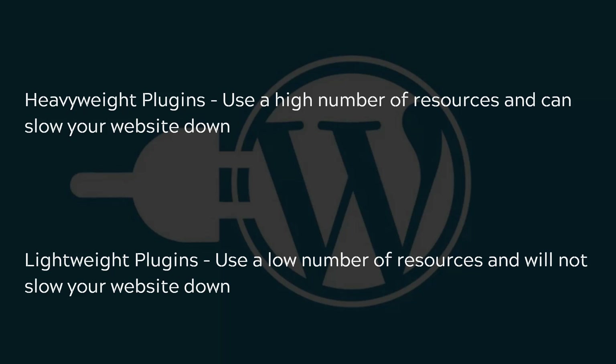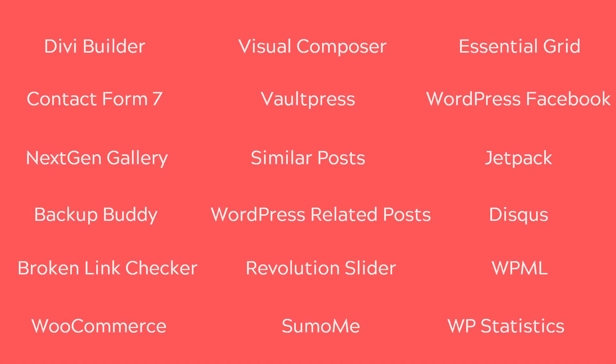I'm about to show you a list of plugins that you should avoid whenever you can. I want to stress something here: I'm not saying that using any one of these plugins is bad. What I'm saying is that for each one of these plugins, you do have faster alternatives out there.